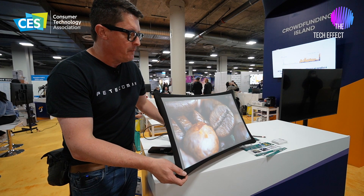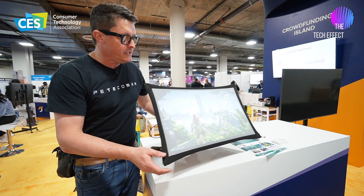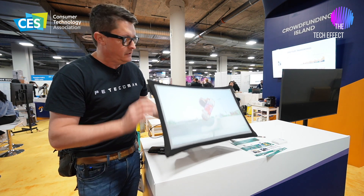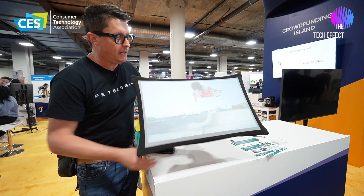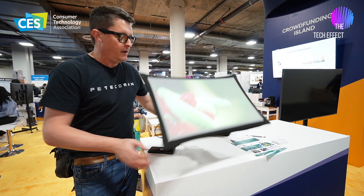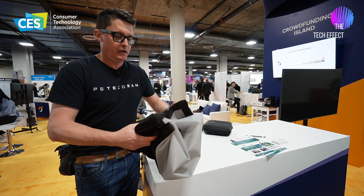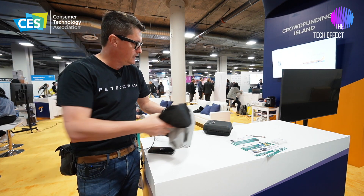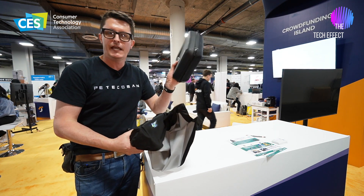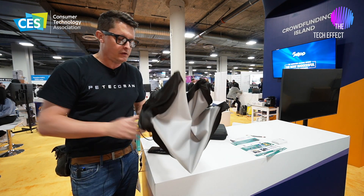What it is — it is a portable battery-powered display. It is a rear projection display, battery powered. It has an HDMI connector on the back and it folds up. You fold it up like this, collapse it like that, and then it goes in this case. So you can take this screen really wherever you go.